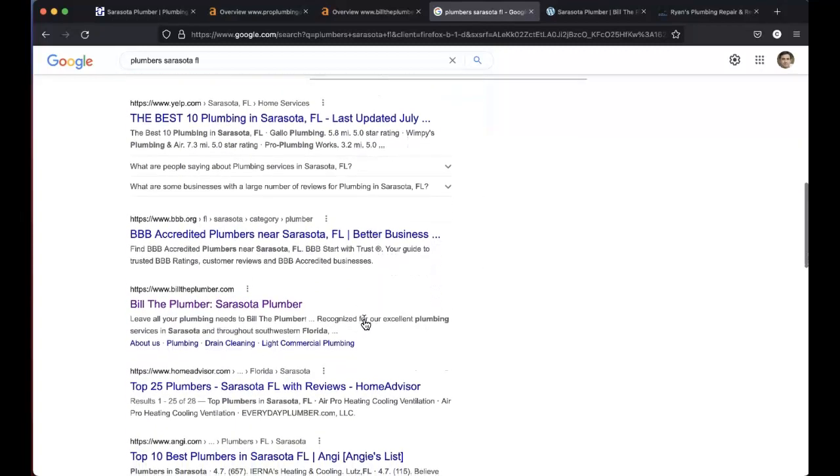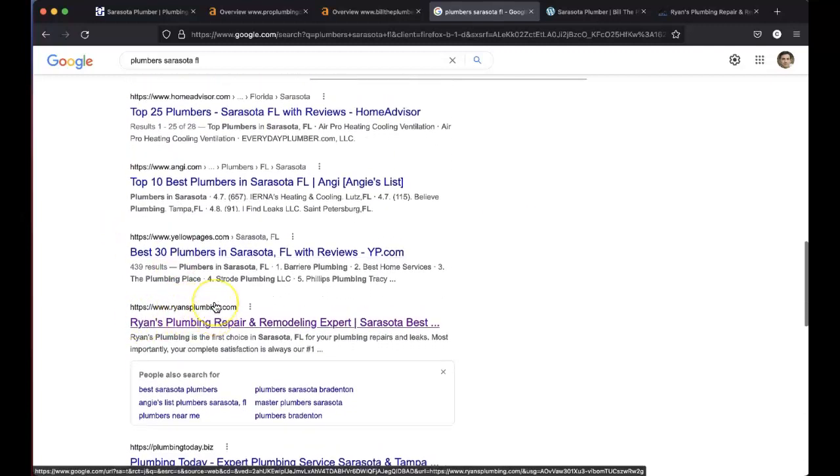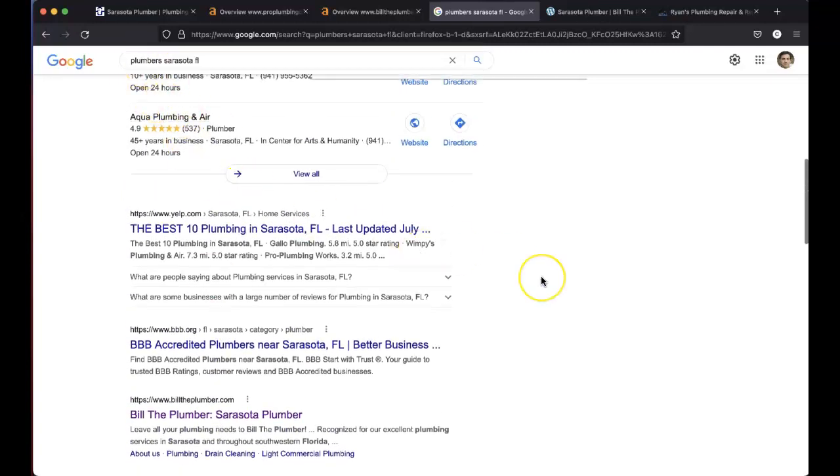Below the map pack you've got the organic listings. This is where I found Bill the Plumber and Ryan's Plumbing on page one for this keyword. Organic listings are heavily affected by backlinks, which is the third ranking factor. A backlink is your website URL placed on a third-party website. Say you are working with a plumbing distributor and they have all of the people they do business with listed in a directory on their website — if your website URL is clickable within that directory, that would be a backlink, and a good one too, because it's relevant to your niche.